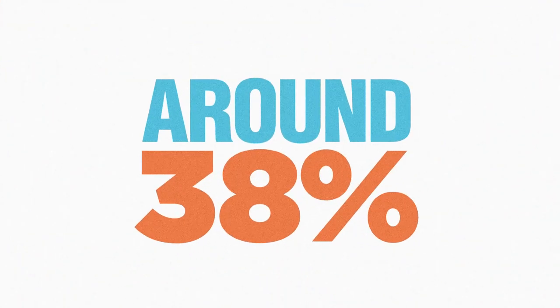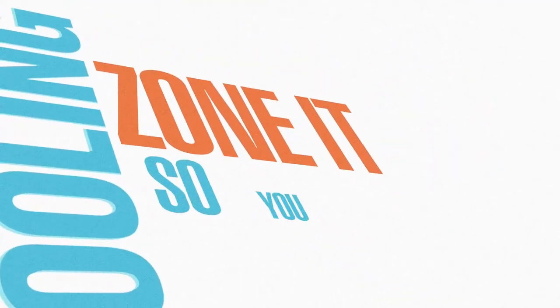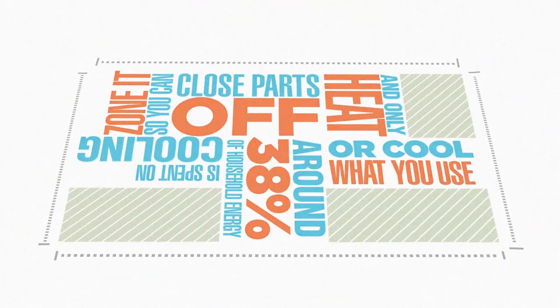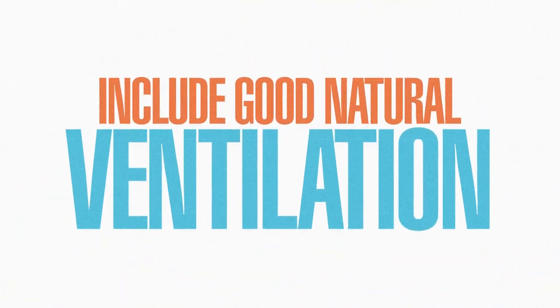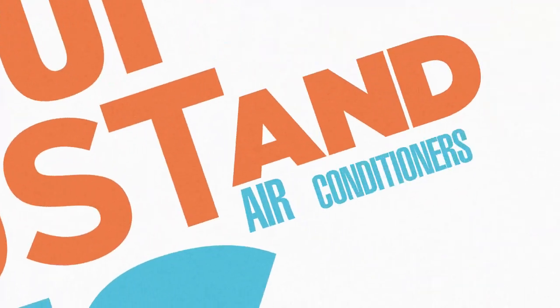Around 38% of household energy is spent on heating and cooling your home. Zone it so that you can close parts off and only heat or cool what you use. Include good natural ventilation and use windows for airflow instead of exhaust fans and air conditioners.